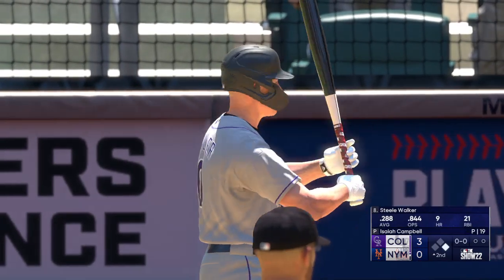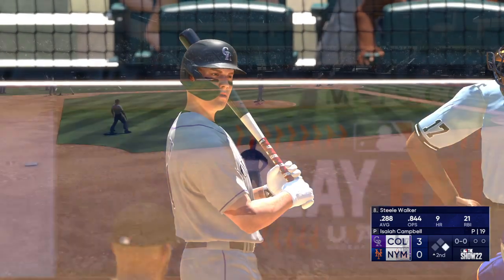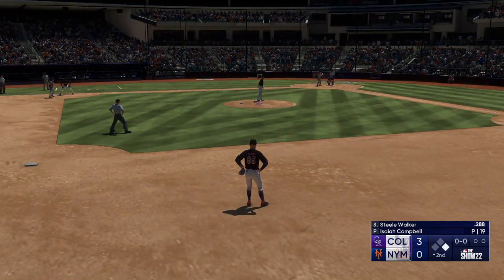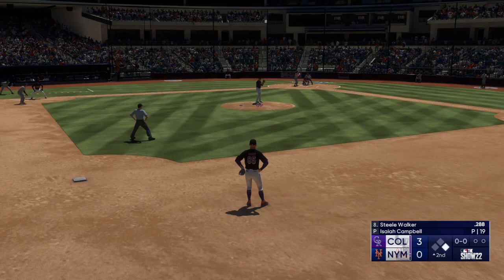Now it's the DH Steel Walker, hitless in the series so far — he's 0 for 7. On the mound, he's got to remember his offense can score a lot, so if he can hit the reset button from here going forward.